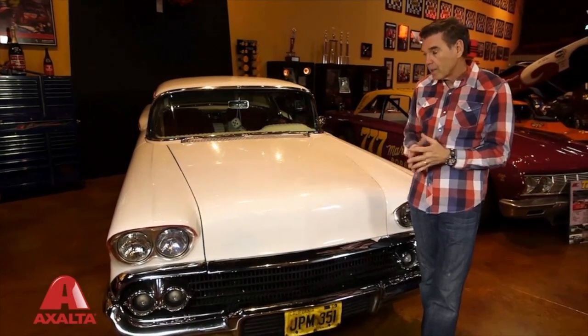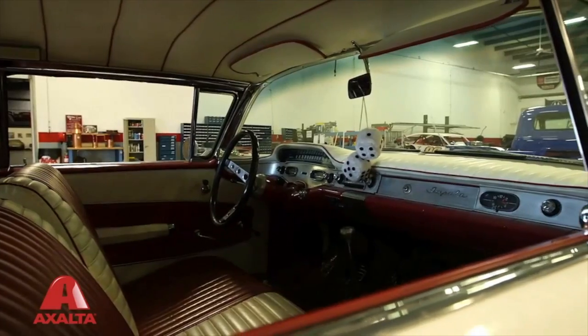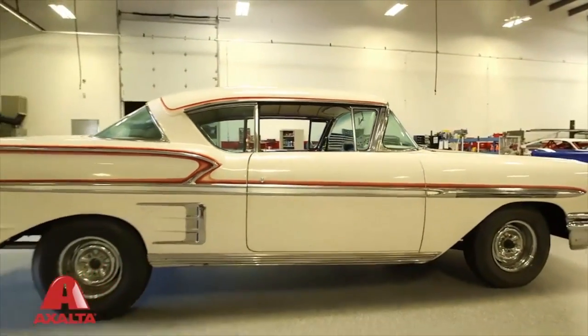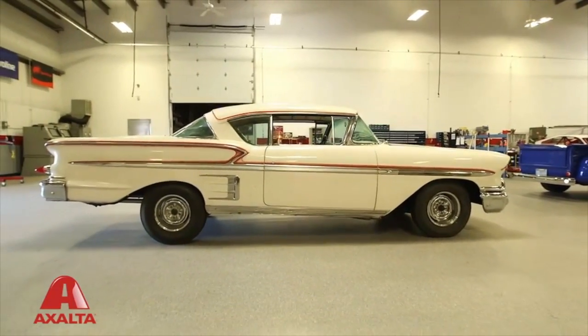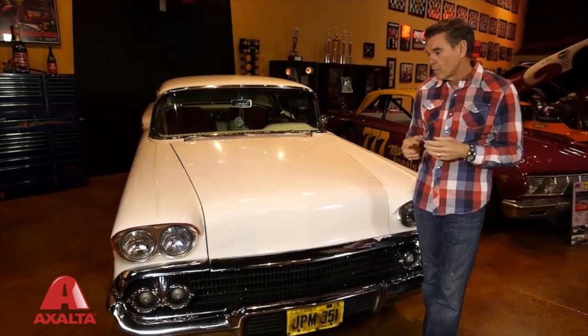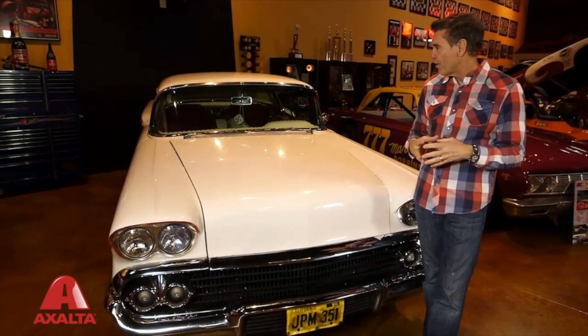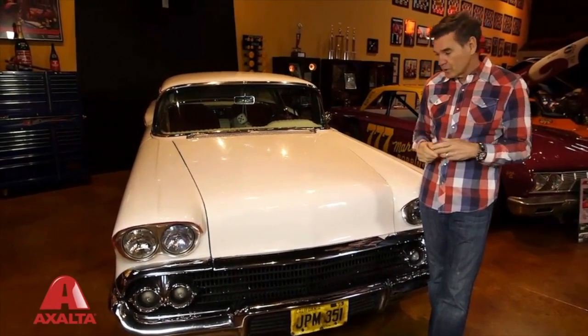I couldn't believe it. Ray Claridge told me that it was going up for auction. It went up for auction several times, didn't meet its reserve, and we negotiated back and forth. I just couldn't put out the price they wanted for it. But finally, after staying in touch with Ray Claridge and the owner, I was able to purchase it.